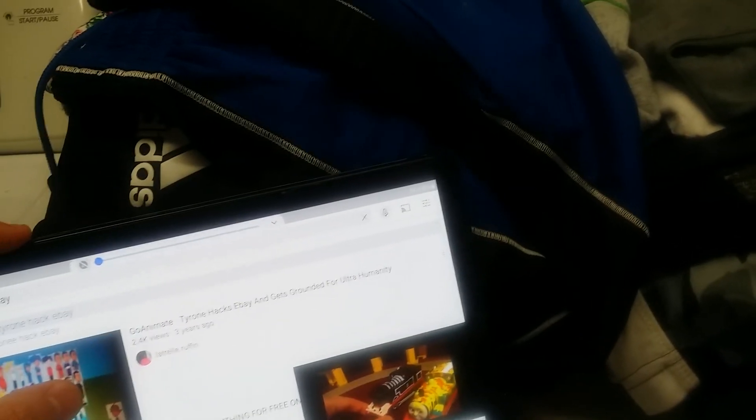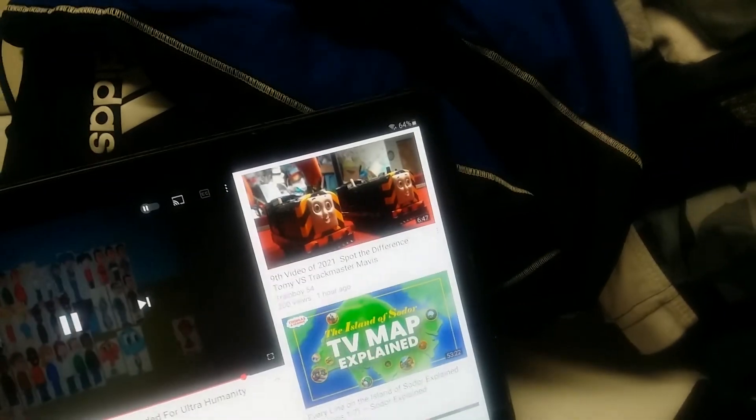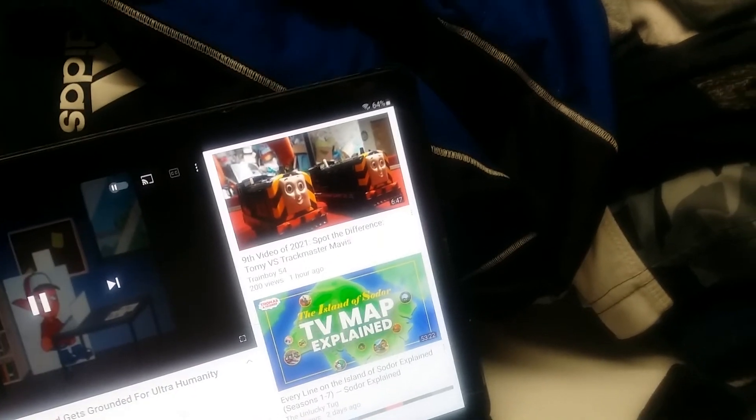Now guys, before I wrap up this video, I'll see if I can find Tyrone Captures Yankee 2 5000 and Gets Grounded on archive.org, because I heard about it from the Tyrone Hacks eBay and Gets Grounded video. I want to watch Tyrone Captures Yankee 2 5000 and Gets Grounded — the one where he followed Doors' orders to capture him and force him to watch Dora's Explorer — along with Tommet's Bad Luck.